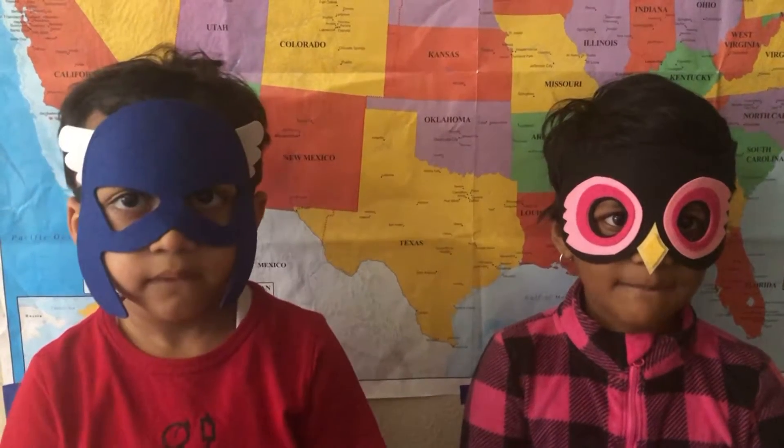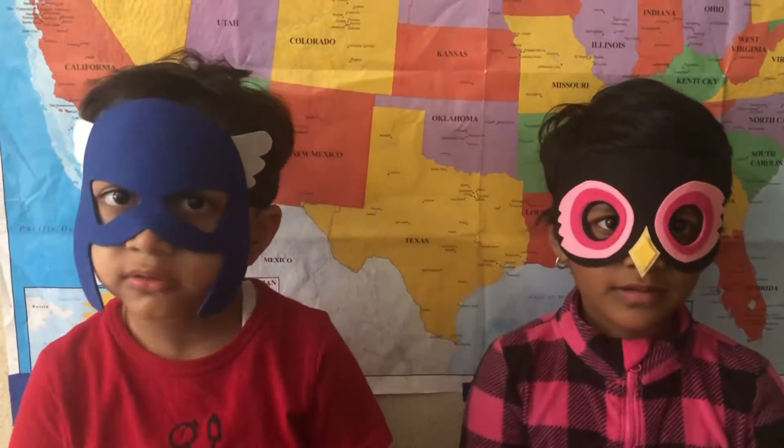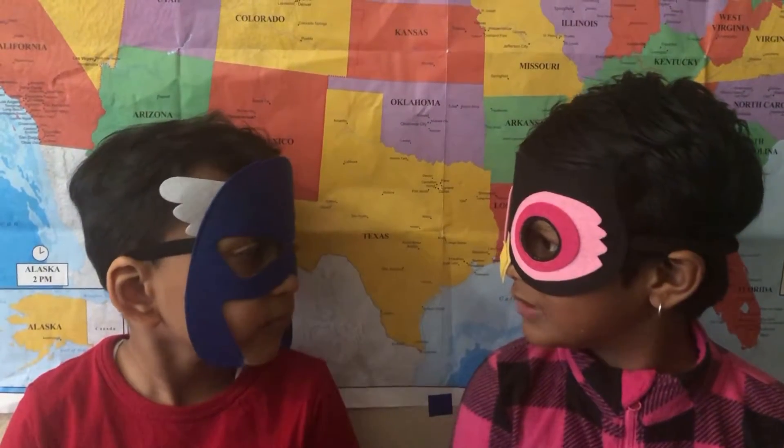Hi Buddies! Welcome back to Buddies and Buddies. My name is Sotu. My name is Laila. Sotu, I'm Budd. What are you going to do today?